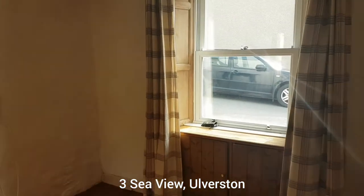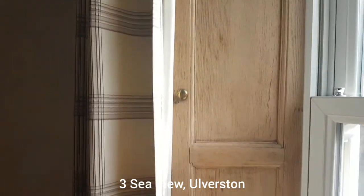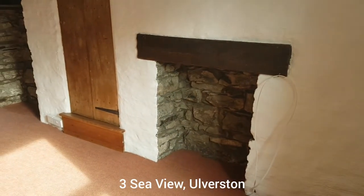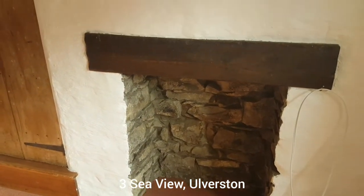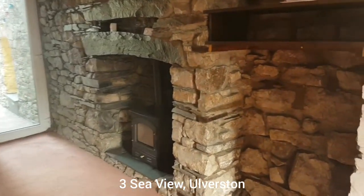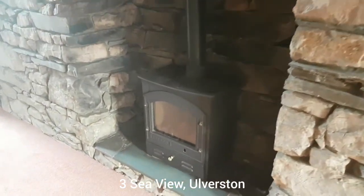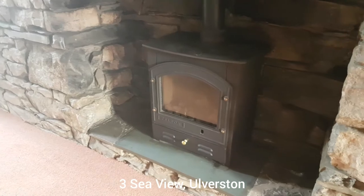We've got these really nice bits of woodwork here — wood panelling around the windows. The landlord spent a lot of effort getting this brickwork, this stonework exposed again, and the woodwork as well, so it's all been really nicely presented. All this was opened back up again — really nice. This is the gas stove.